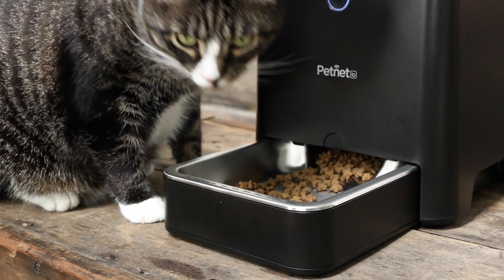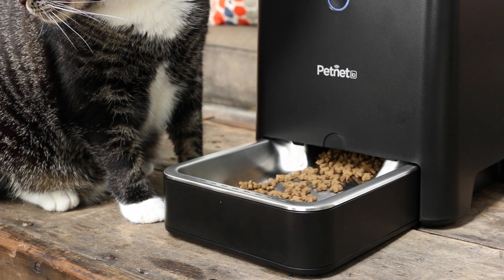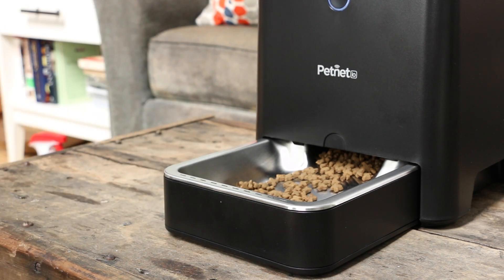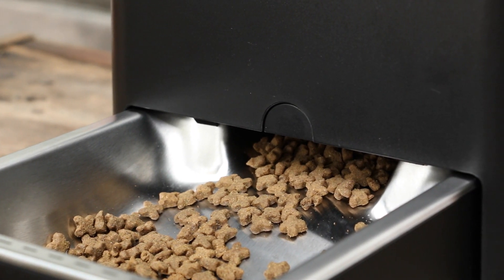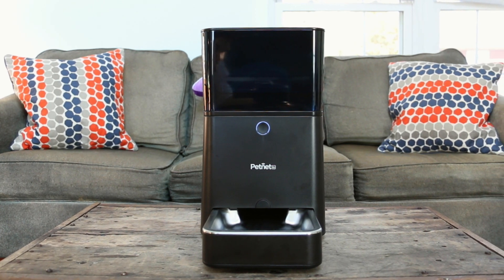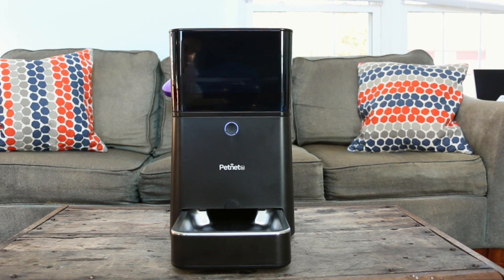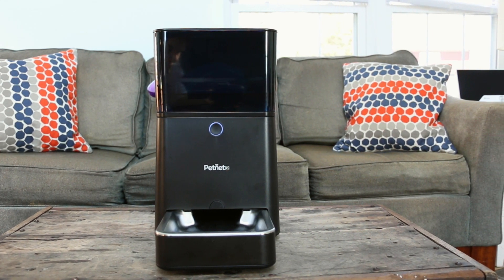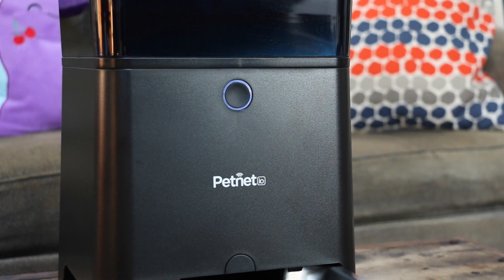Personally, because I'm a tech nerd that has a cat who likes to wake me up in the middle of the night for food, I love the PetNet Smart Feeder, and I think $150 is a fair price given what it offers and how well it performs. I would buy it in a heartbeat and would recommend it to others. But I also recognize that a lot of what it offers can be accomplished with research — you can figure out what kind of food to buy and how much to feed your pet in an evening on the internet without spending any money at all.